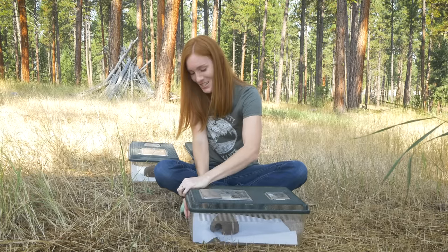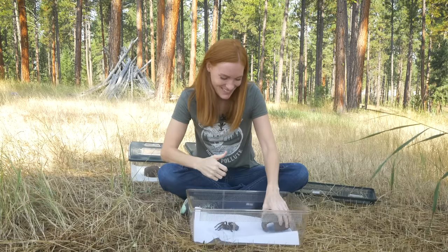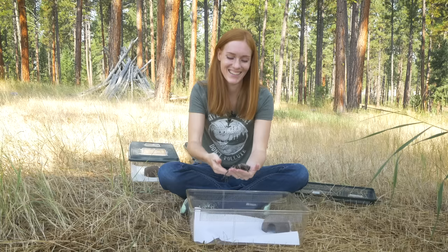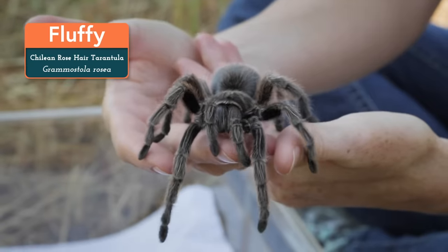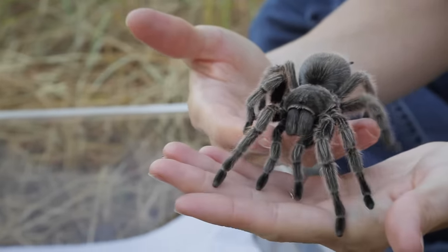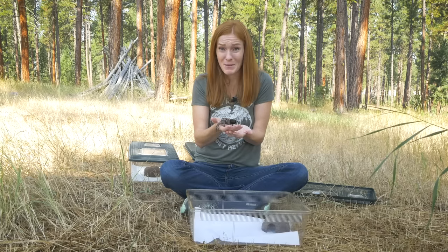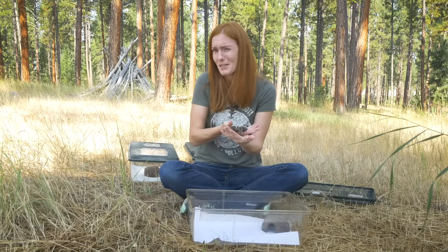Our first animal feature is right in here. Let me go ahead and get her out, hiding under her little hut. Come here, Fluffy. This is Fluffy, the Chilean Rose Tarantula. She's a spider, and spiders make up the largest percentage of species in the arachnid group. Some people are intimidated by Fluffy, and that's totally okay, because it's a natural response to have reservations about a potentially dangerous animal. But learning more about something that you fear usually helps reduce that fear.